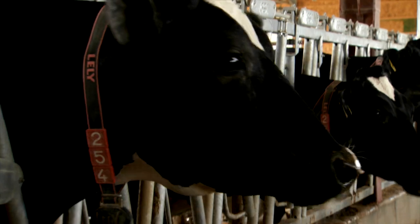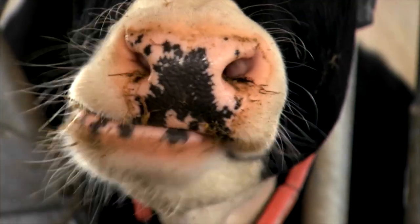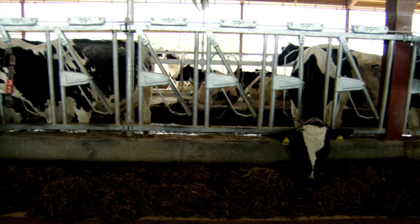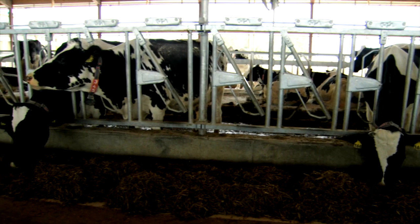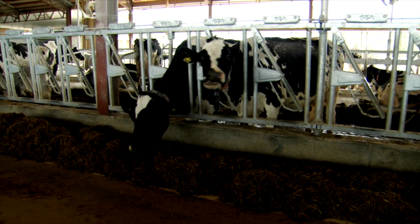We have transponders on their neck, and when they come into the robots, it identifies the cow and knows her history — how much she's milking, so it knows how much feed to give her. And then while she's milking, it monitors the muscle in the neck.